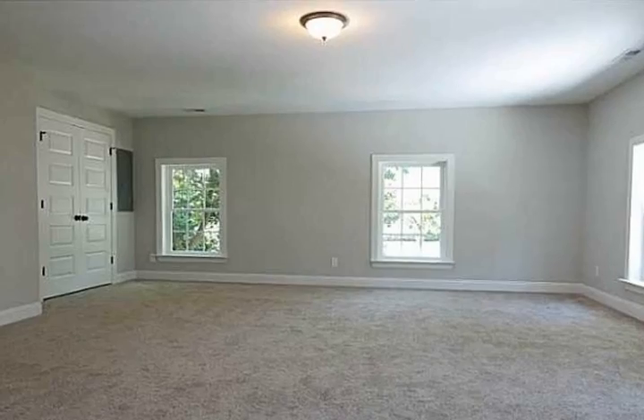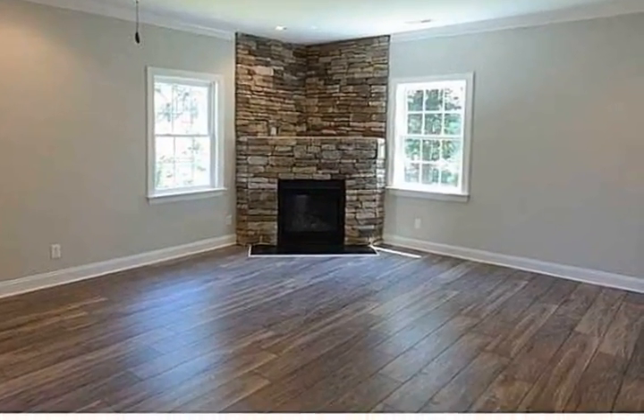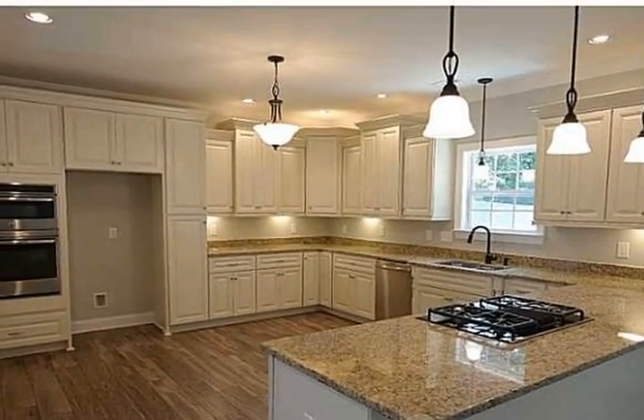This home has a first floor and second floor master. Don't miss taking a tour of this beautiful Norfolk home that's in walking distance to the Yacht Club, Hermitage Museum, and Gardens.